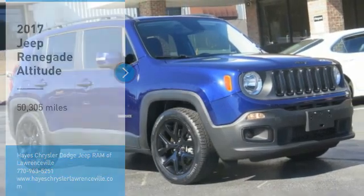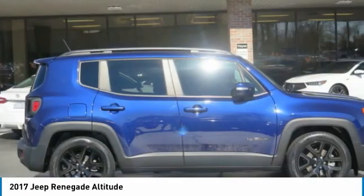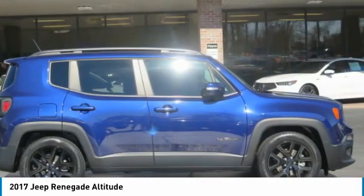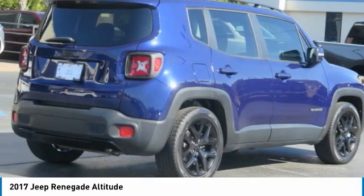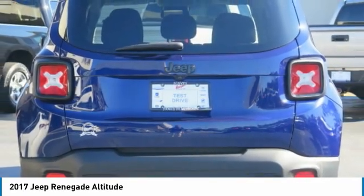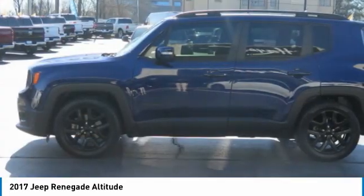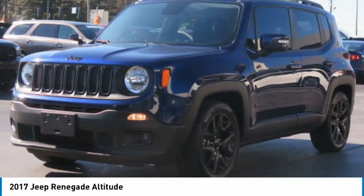Come test drive the 2017 Jeep Renegade. The Jeep Renegade offers full-size capability built in a smaller SUV. It's an incredible combo of smart technology, cool colors, and innovative materials. It has a capable command center with the tools you need for discovering everything that's out there.